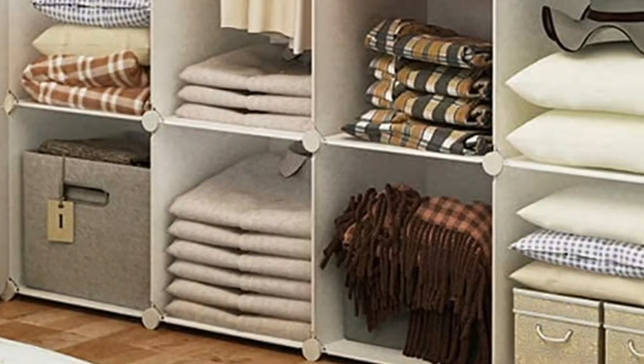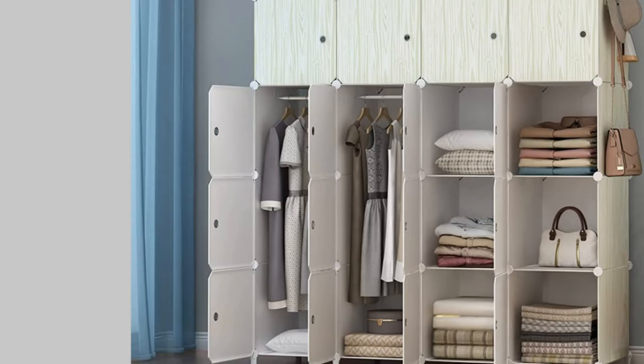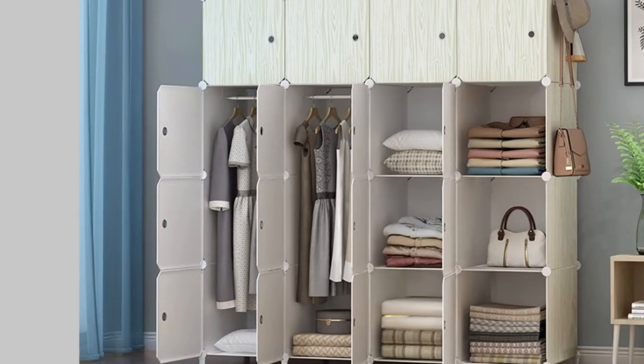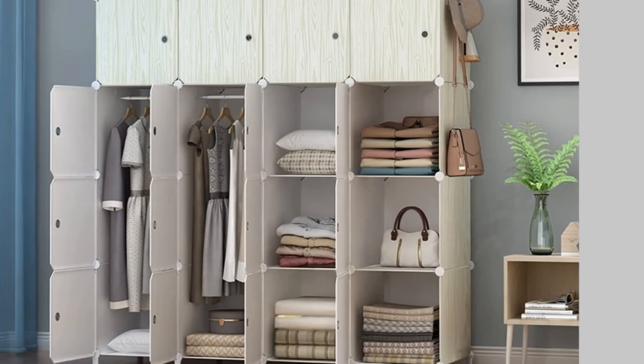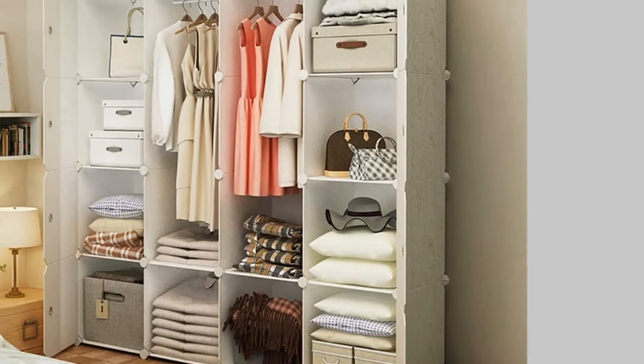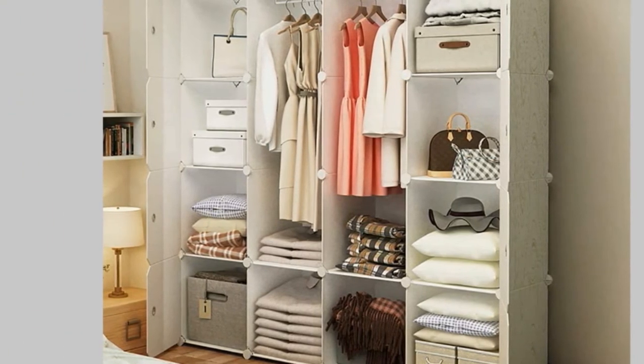Each cube holds up to 22 pounds of weight on the sturdy metal frame and ABS connectors. At just about 31 pounds empty, this set can be moved easily. Keep in mind this portable closet can be divided into two separate units, allowing for storage in different rooms or for one section to be used for another purpose, such as an entertainment center.